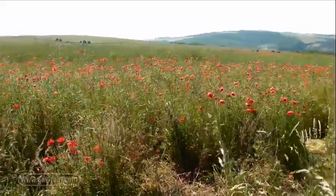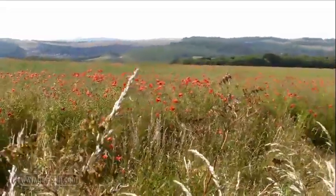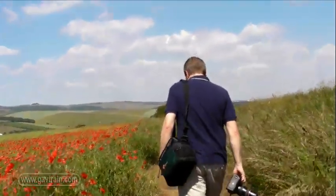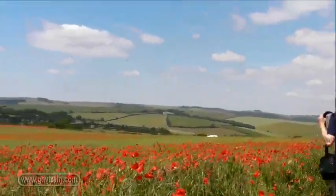Hello, I'm Gavin Hoey. You really never know when a photo opportunity might come your way, so it pays to have a camera with you at all times. I drove past this amazing field of poppies and I knew straight away I was going to have to go back and photograph them.